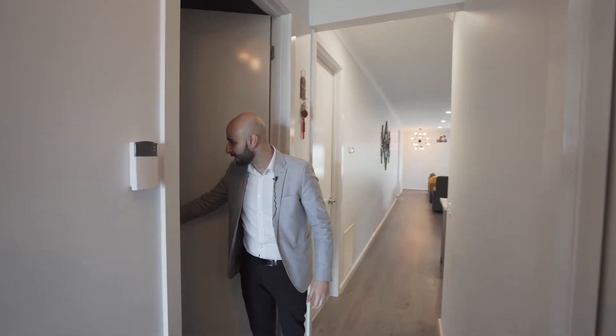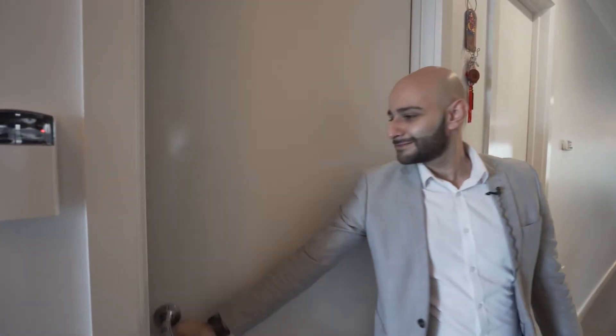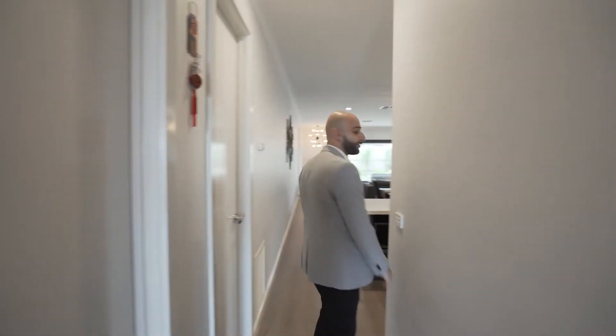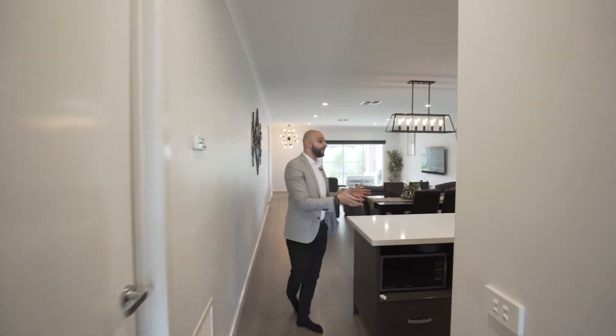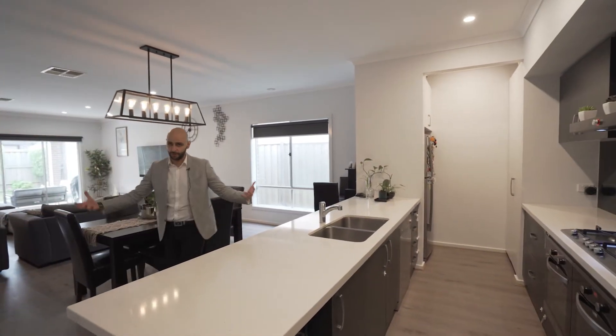In here we have got a double lock-up garage, as you can see. On my right-hand side, you've got the laundry. On my left-hand side and this whole section, you've got where most of the living is going to happen.